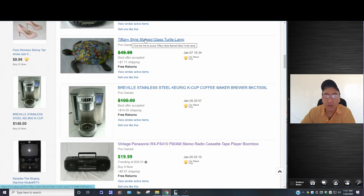This Tiffany-style stained glass turtle lamp I had for $49.99. I think the best offer came in around $39 and change — about a $10 difference — and I accepted it. Now here's another story: this was sold on January 5th, the buyer decided to send it back, so it's been returned. I had to eat the shipping on that, which is why you see it back up for sale.